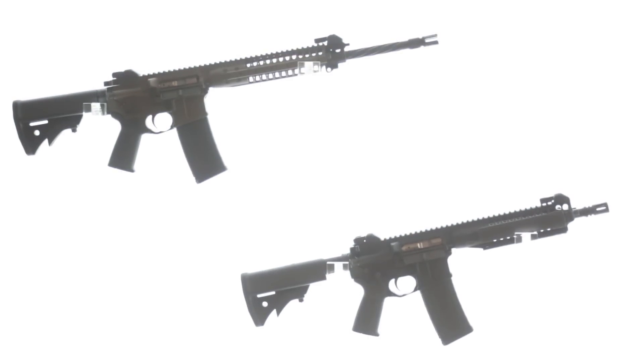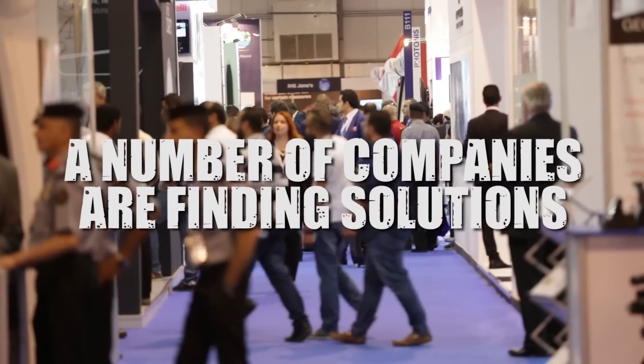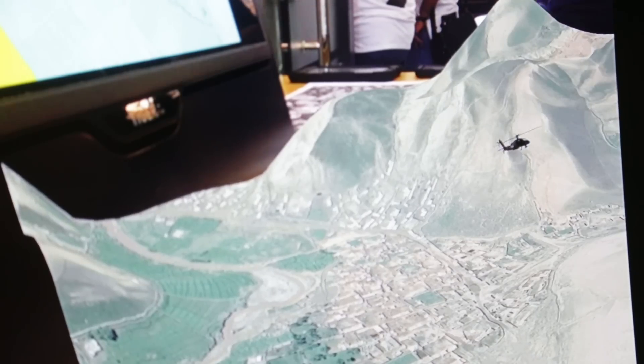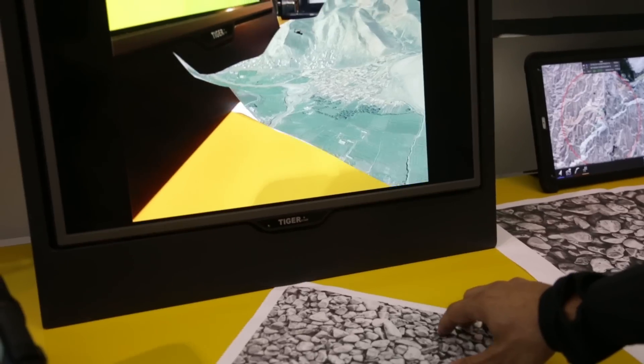If you think of all the future soldier programs out there, where it's all about the amount of data and information in the battlefield, how do you pull that together? This software is able to integrate all of the information coming from the battlefield and uses holographic technology in order to represent that information in a 3D view.